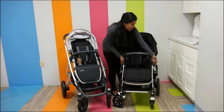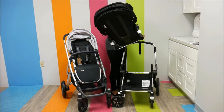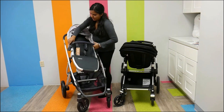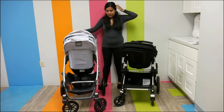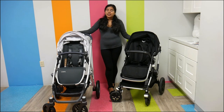They both reverse the same way — there are two function buttons that you press and then you switch the seat. The Bugaboo Lynx has a storage capacity of 22 pounds, and the Vista has a really, really nice storage capacity as well — I believe it's 30 pounds.